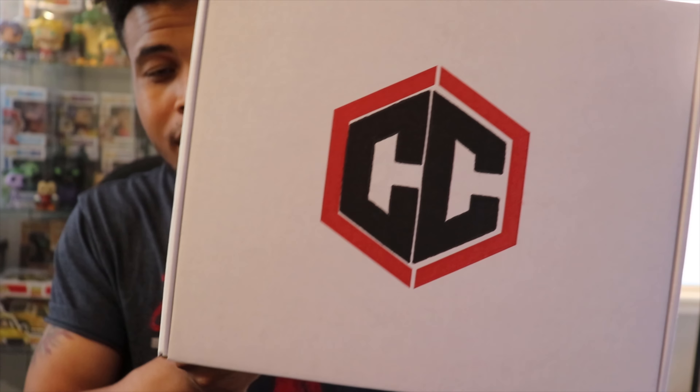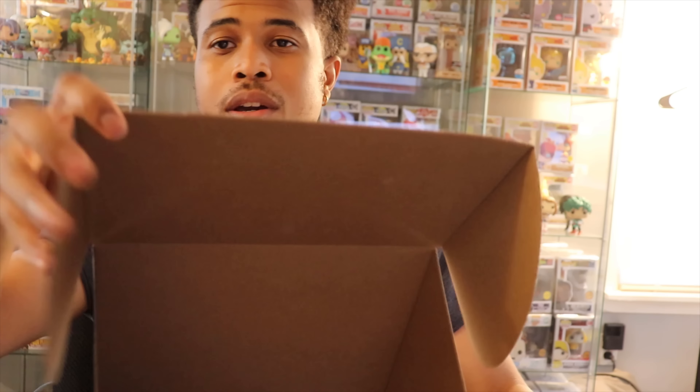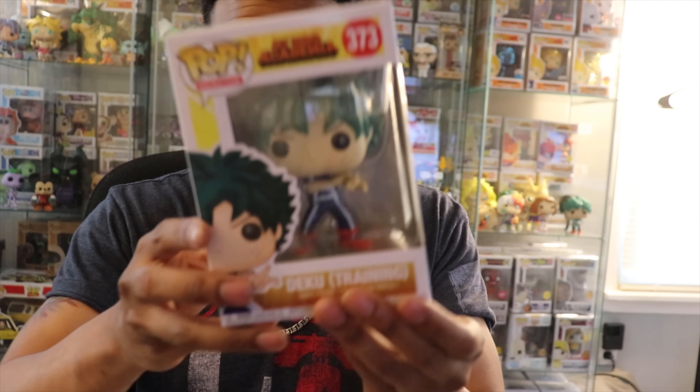Chalice has some new branding which is really dope — I do like that box, it's pretty cool. Let's open it and see what's in here. I'll go one by one. Looks like there are two soft protectors, and I think everything is protected too. Normally they do four commons and two exclusives — either chase or grail.